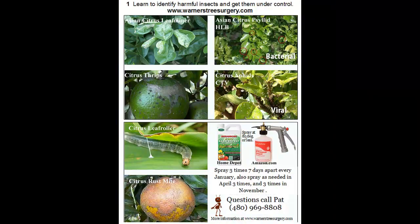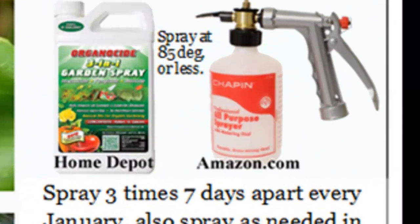Now, how to get rid of the bugs. What I recommend is using a product called Organicide 3-in-1. It's basically sesame seed oil — it's food. You can spray your kids and your dogs with it; it won't hurt anything, it won't hurt the fruit, it won't hurt you. It's just harmless. The sprayer I recommend you use is called a Chapin Sprayer.